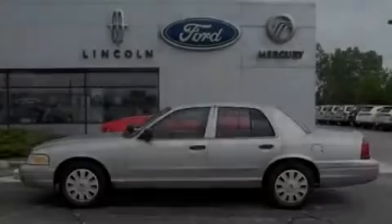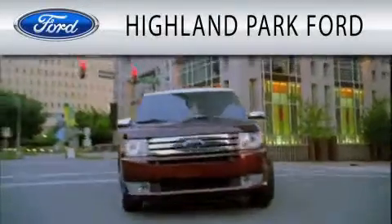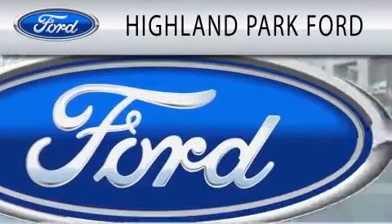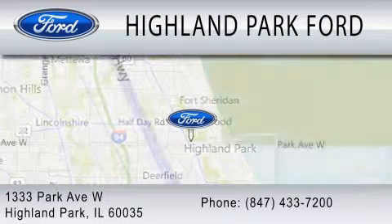Please call us today for more information on this great vehicle. Highland Park Ford is dedicated to doing everything possible to ensure that the experience you have selecting your next vehicle is as pleasant as possible. We're located at 1333 Park Avenue West in Highland Park.